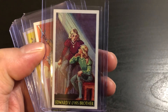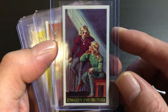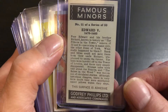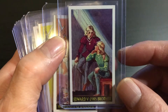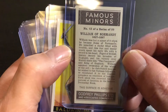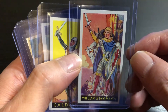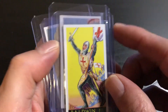Edward V and his brother. These are pretty nice cards — I like some of the artwork on them. William of Normandy. Sorry about the glare. Baldwin the Third.